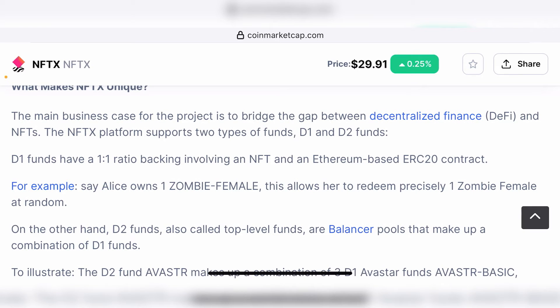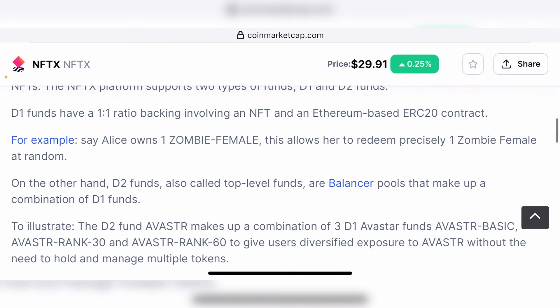On the other hand, D2 funds — also called top-level funds — are balancer pools that make up a combination of D1 funds. Under D1 funds, one Bored Ape would equal one BAYC token, so one ERC-20 BAYC token holder technically has the right to claim one BAYC NFT. One BAYC at the current floor price is 79 ETH, so one ERC-20 token would be worth 79 ETH, and that token can be held in a wallet, provided as liquidity on Uniswap, and so on.